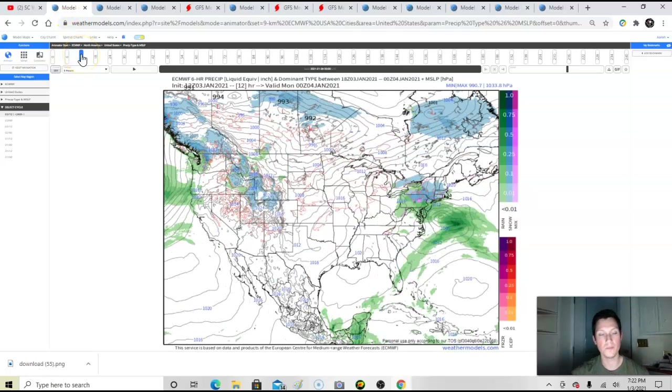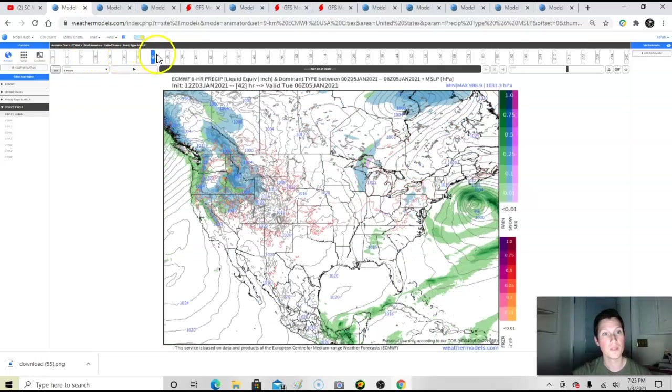We're going to start off with the European model and go through all the models. Stay tuned — this is going to be a lengthy video. We'll break down what the operational model shows, what the ensembles show, and why at face value it might show blue at a location but not necessarily mean it's going to snow. There's a lot that goes into it — the warm nose, warm air aloft — that can really mess up what looks like snow on a model.